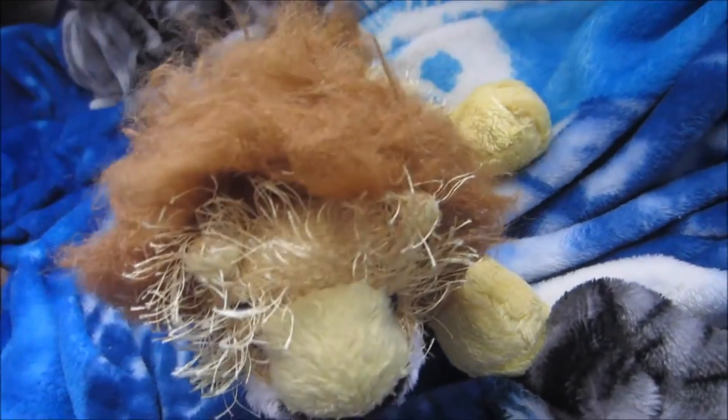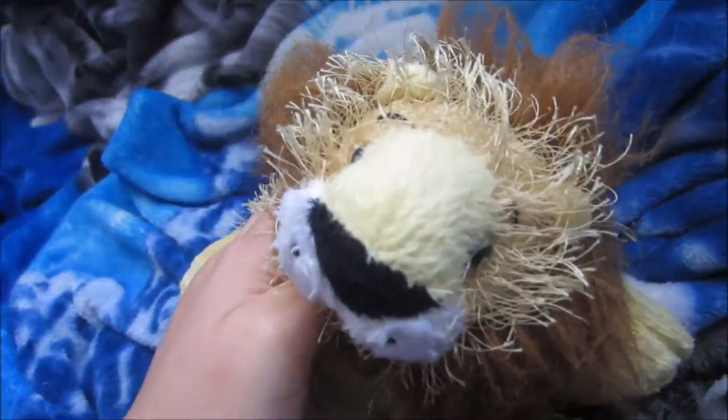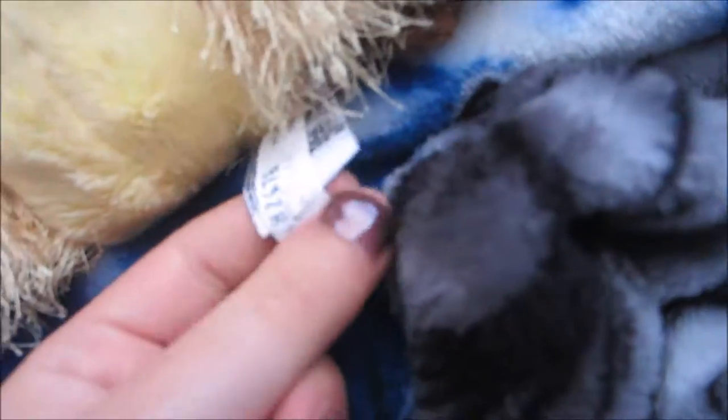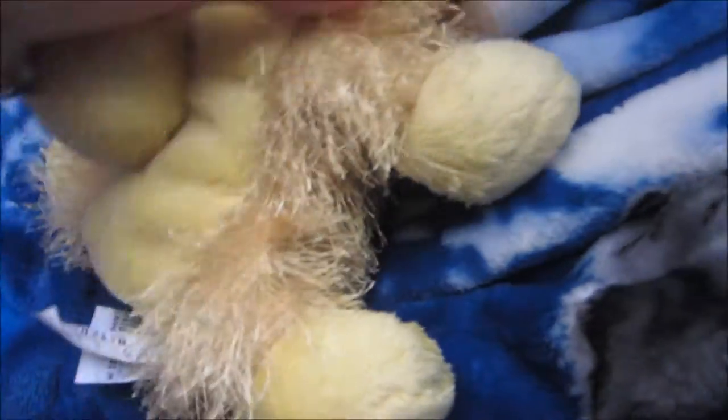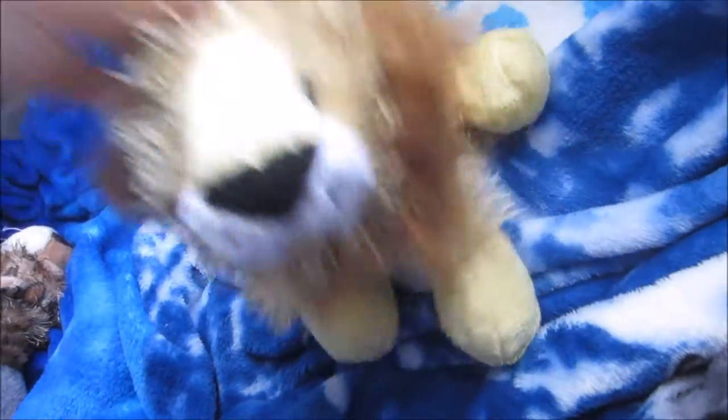This is Elvis. He's very old — that's why he's so matted. I do not know when I got him. I think I got him back in elementary school. I didn't know how to spell Elvis at the time, so I spelled it really weird — with like an F. I was very young when I got him, so I do not know where or when I got him.